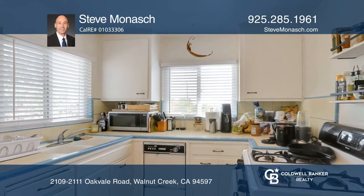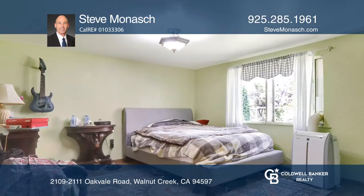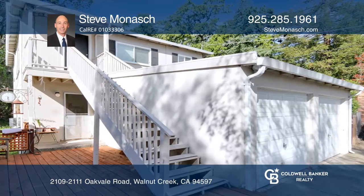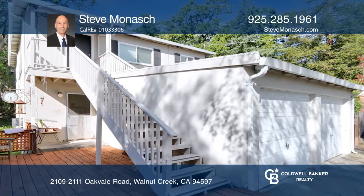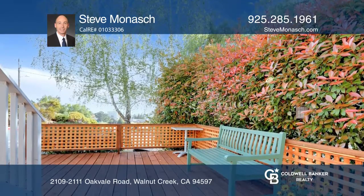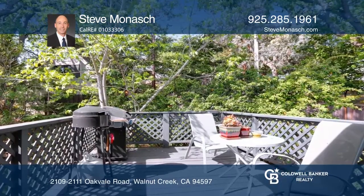This property is ideal for owner-occupied buyers, or you can live in one and get income from the other. The two units have separate gas and electric meters, and the property is in a very convenient location. It offers convenient access to Highway 680 and is in close proximity to lovely downtown Walnut Creek and Walnut Creek Spark Station.